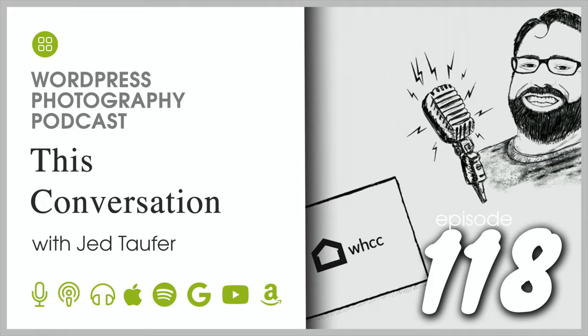Welcome to Episode 118. My name is Scott Wyden-Kivowitz, and today I have a special episode for you. This is an interesting one because this is one where I was interviewed on behalf of Imagely.